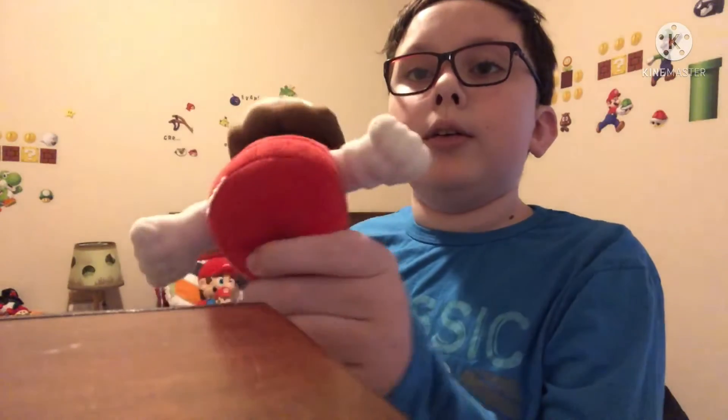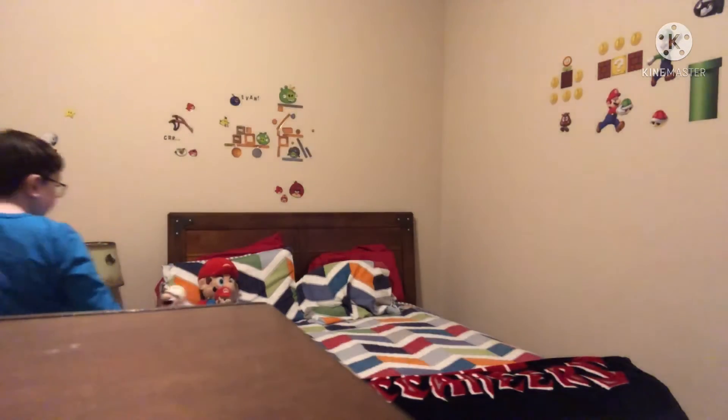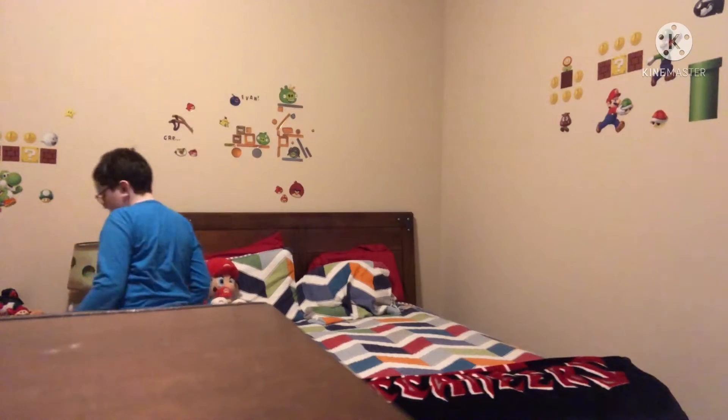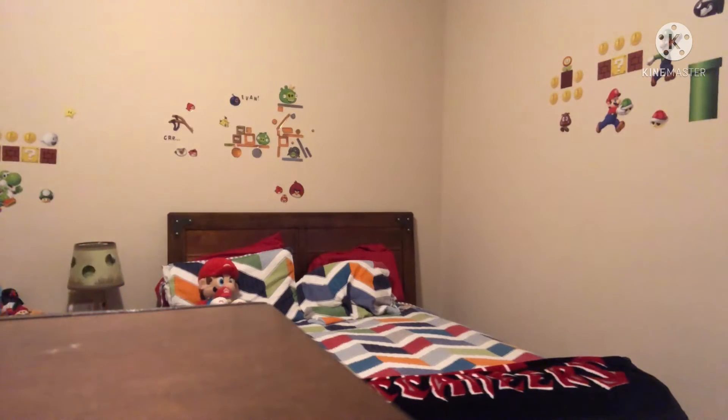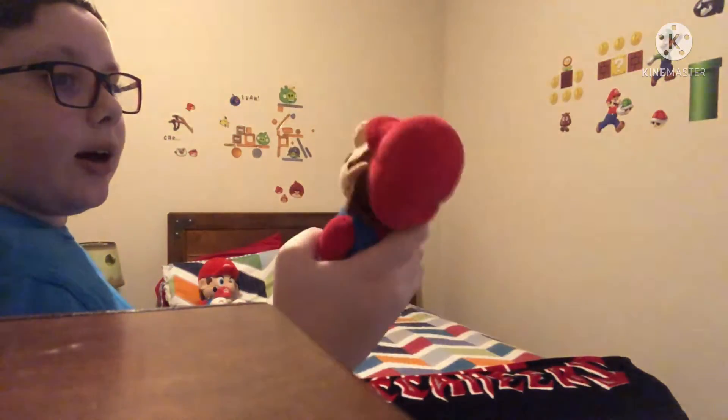This one does not have its tags, but this one does. This one was my brother's at one point. I have actually sold a Mario plush in a yard sale, but I'll get to that.